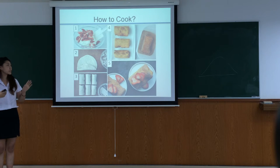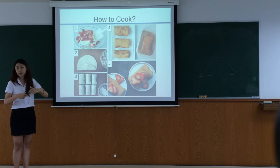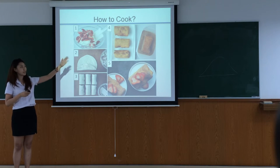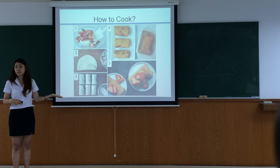First, you mix the strawberry and the cream together. Then put the strawberry and the cream on top of the bread. You just roll it into a roll shape and put it in the frying pan. Then you roll it into the cinnamon, as much as you want. And it's finished — it's very soft.